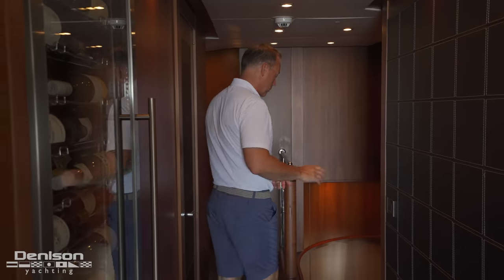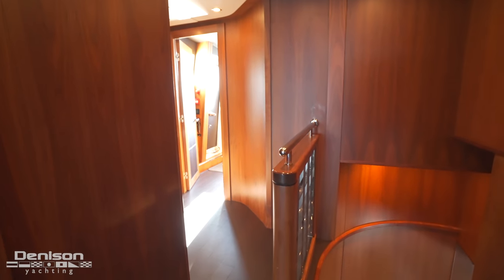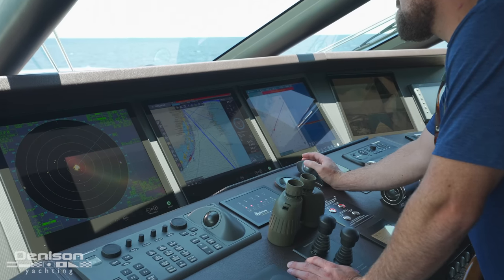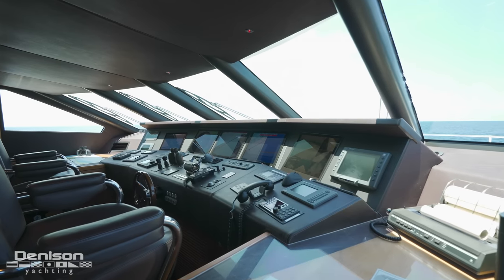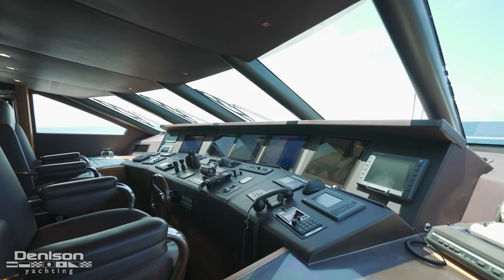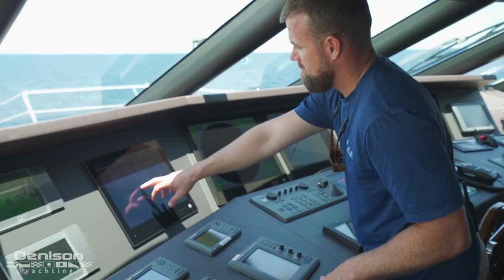Leading forward into the bridge deck foyer, we've got a high-capacity wine refrigerator and a dedicated steward's pantry that is critical to the ease of service throughout this whole deck. Inboard, we find a winding staircase that leads all the way down to the main deck, and forward from here we have access into the wheelhouse. From a captain's perspective, here's why I really like this bridge layout — it has five Hatland screens that are fully integrated, giving us the ability to cycle through inputs on each screen.